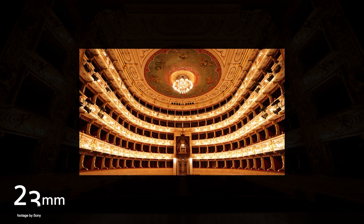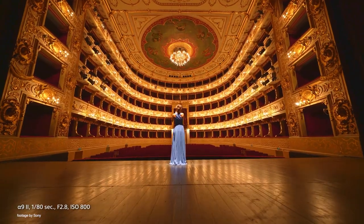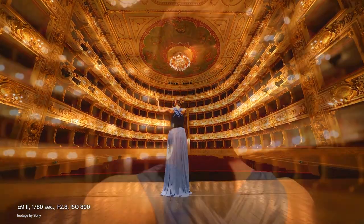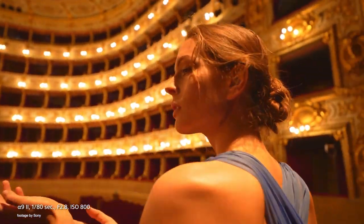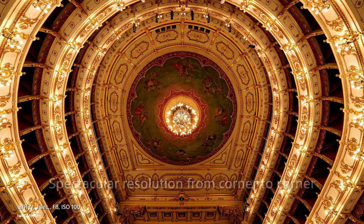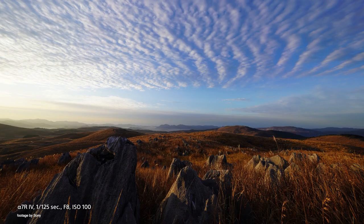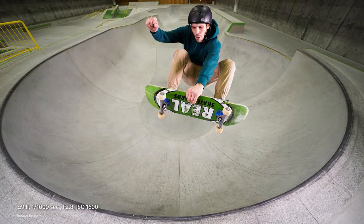Just days ago, Sony also launched their new 12-24mm f2.8 G Master lens. The ultra-wide zoom incorporates the latest Sony optical and autofocus technology for some incredibly striking images. The lens has been optimized for the latest Sony Alpha full-frame cameras, and thanks to its fast f2.8 maximum aperture, users get some extra boost in low-light situations.